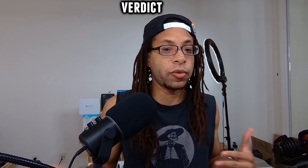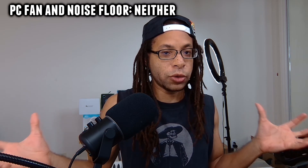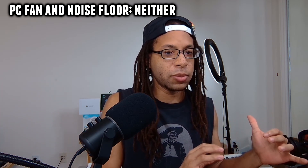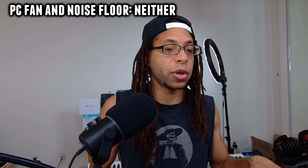I was almost about to say I can't believe this actually got released — but then I remembered it didn't technically get released. For my verdict: there are a few different scenarios. If you just have a PC fan or a loud microphone noise floor, I honestly don't think you need either of these, because both software kind of alter your voice a little bit — sometimes cutting out words, sometimes making you sound a bit underwater when they're too aggressive.